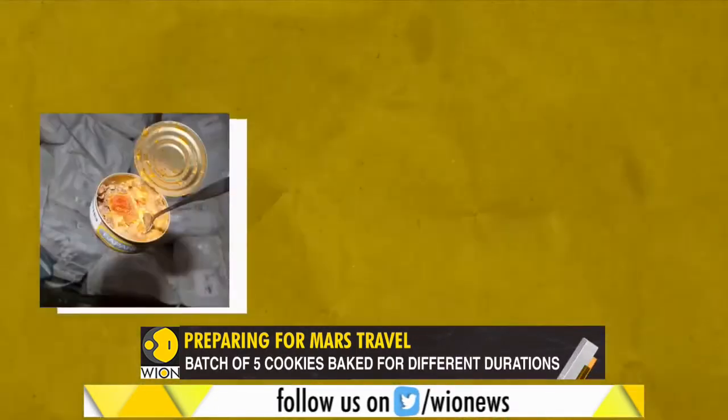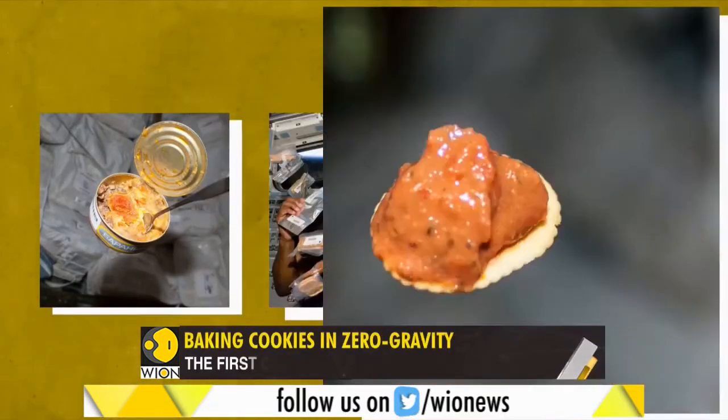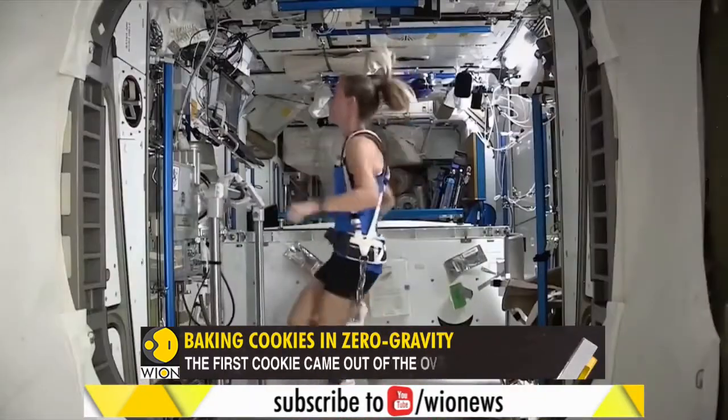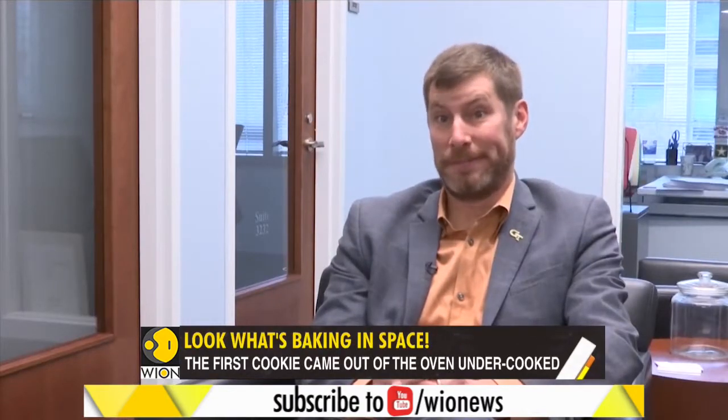And why was this experiment conducted at all? One, to prepare for our distant space-faring future. If we're going to be a space-faring society, we're going to have to learn to cook in space — it's fairly important to humans.